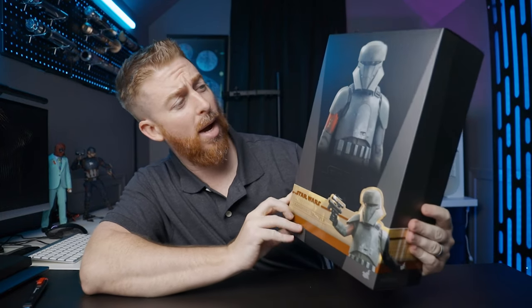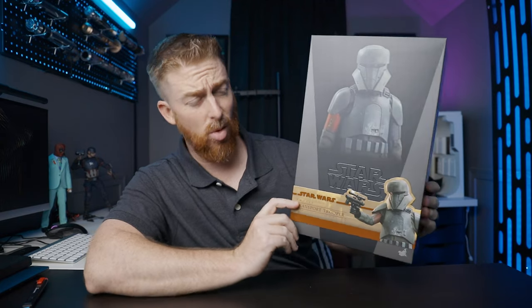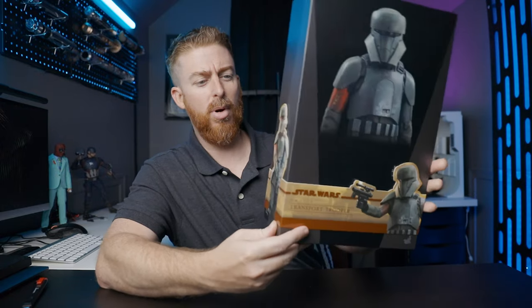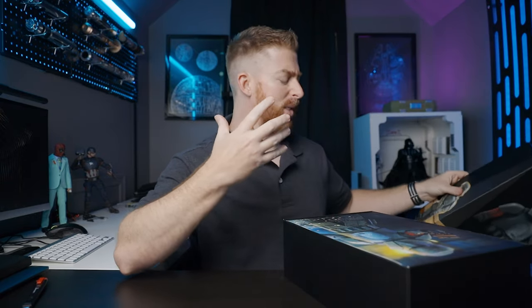We got a box. We have a Transport Trooper TMS-030. A good looking box — normal Star Wars box. It's got the little wraparound thing, the little band photo there. Let's open this thing up and get that new fresh Hot Toys smell.